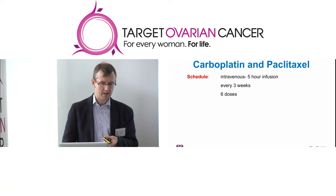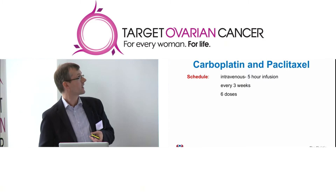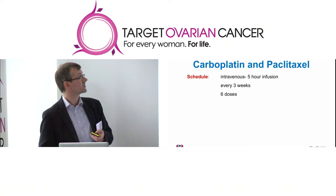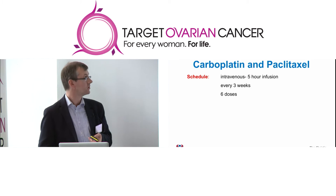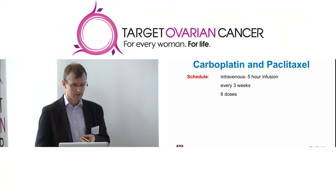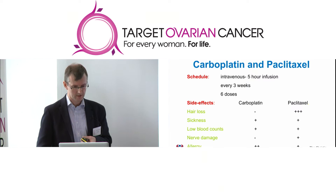The standard chemotherapy we use for all types of ovarian cancer is a combination of carboplatin and paclitaxel, or Taxol. We give this treatment into the veins; it takes about five hours to infuse, and the treatment is generally given every three weeks for six doses. Although this is effective for the majority of patients, it comes at a cost in terms of side effects.